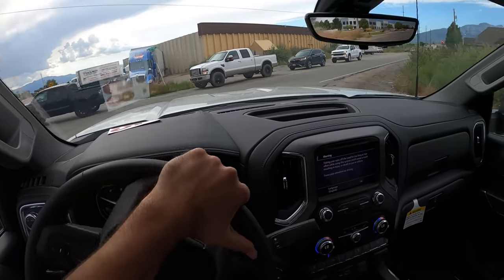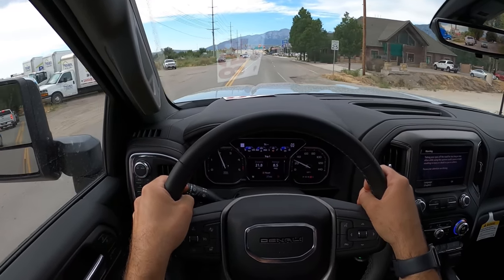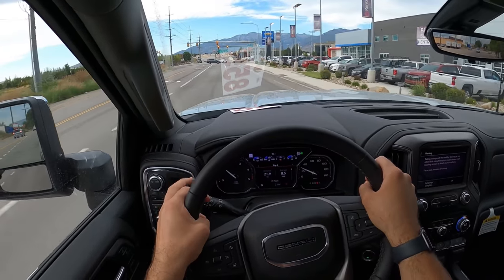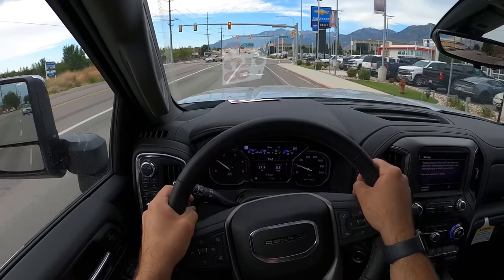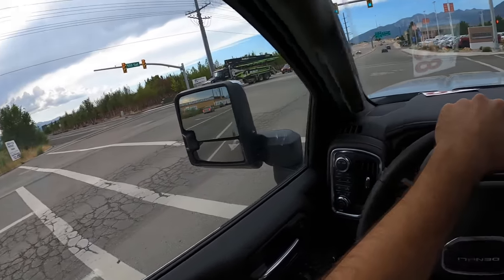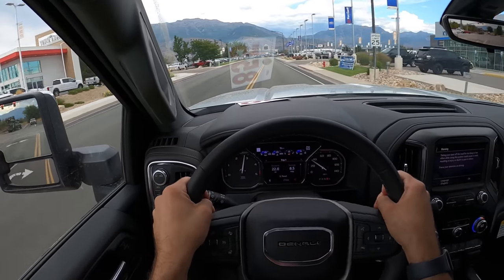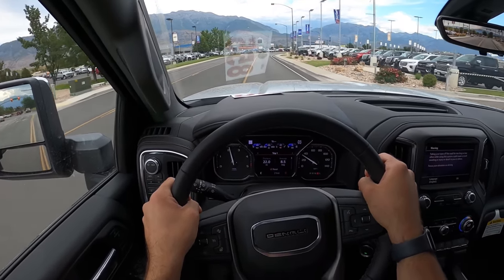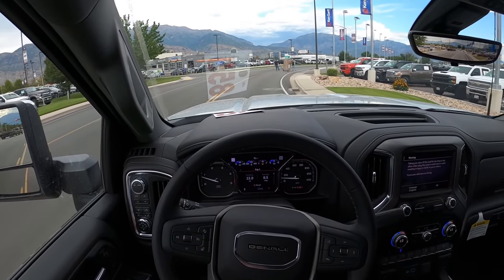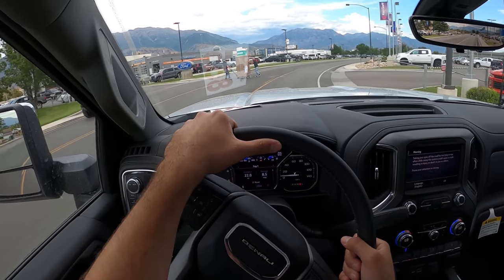Going over some bumps — pretty solid for a heavy-duty truck. Road noise is pretty minimal. Going over bumps you do feel a little bit, but it's not bad. You hear quite a bit of noise from that Duramax, which I actually think is a good thing — it's a pretty good-sounding powertrain. Getting a little acceleration here in auto driveline mode, this thing definitely punches. Ram and Ford are chasing crazy torque figures at almost 1,100 pound-feet, but 910 pound-feet is more than enough.